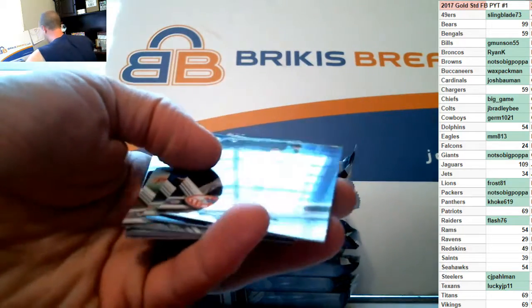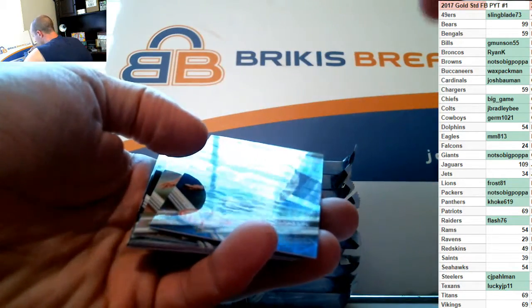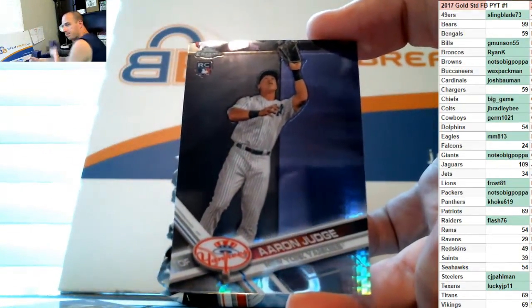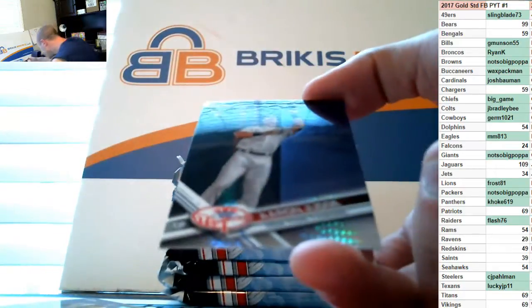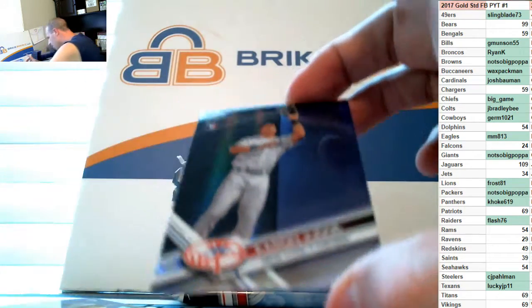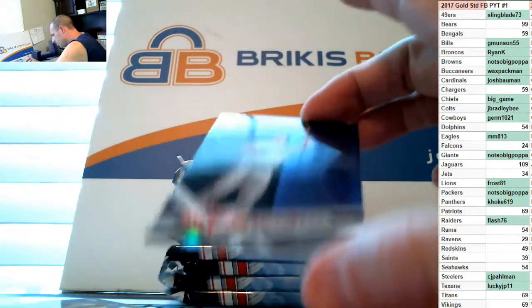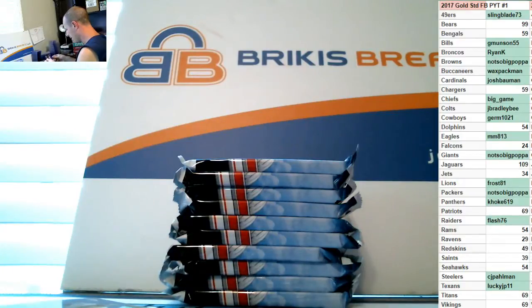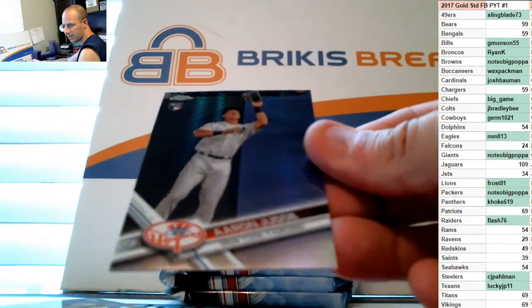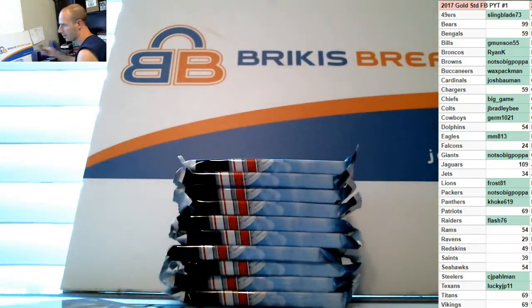Aaron Judge again — this one is not a refractor, that's a base Aaron Judge base rookie. Wait, is that the prism? It's really hard to tell because it doesn't say anything on the back, but at certain angles it looks like it has a little shimmer. Yeah, when I turn it in the light I can see it — I think that's the prism one.